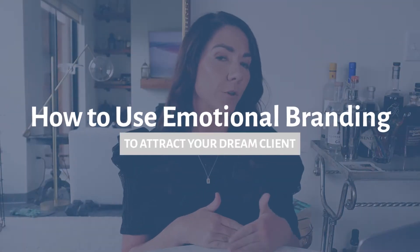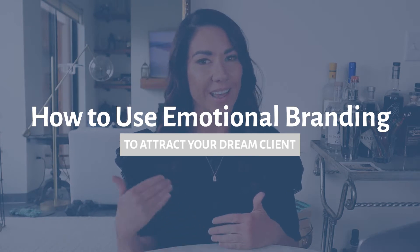We can all agree that there are more and more products and services that people are creating these days, which leaves a lot of options for people to choose from. So how do you compete in a fierce market like this? Well, in today's video, I'm going to show you how to add emotion to your brand so that you are the obvious choice for your audience to choose again and again.